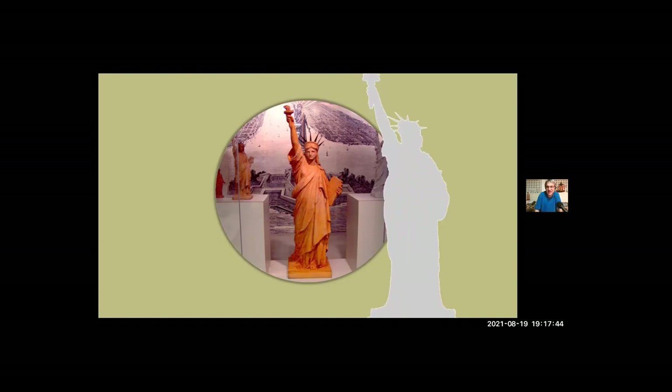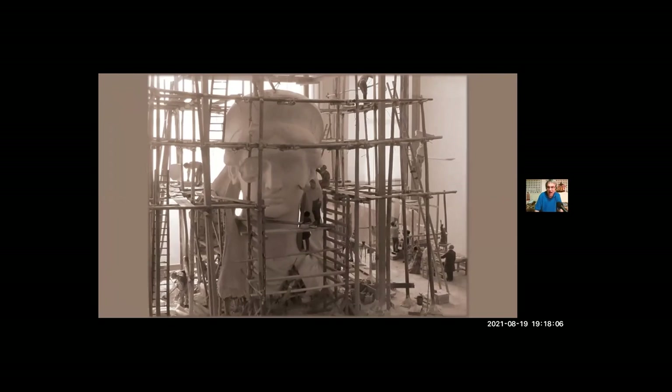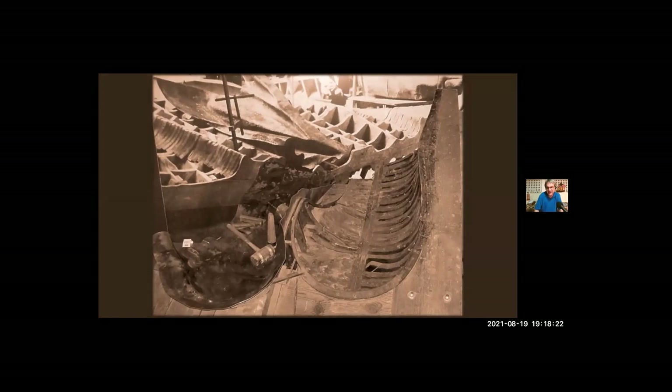Bartholdi measured every detail of the nine-foot model as well, then multiplied again to build another one of wood covered with plaster, four times as tall — about 37 feet. As these models got larger, he could perfect the finer details. With one more round of measuring and multiplying, he built his final model — full-sized, 151 feet of wood covered with plaster. It was so big there was not a workshop in Paris that could hold it, so they built the model in four sections. The purpose of this full-sized model was to allow woodworkers to make a set of wooden molds, one for every part of the statue, since Liberty was much too big to make in one piece. Teams of metalworkers then hammered sheets of copper into the molds to form the skin of the statue.